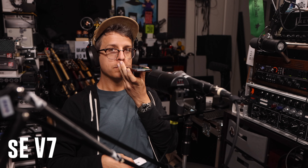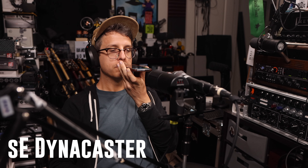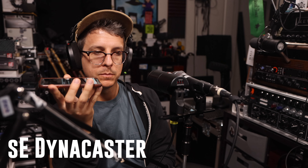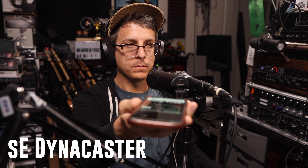Now let's do a very imperfect and non-scientific test where I see how much white noise these microphones can reject from my iPhone. And now let's see how much of the reverb in this studio each of these microphones rejects and how much they pick up.